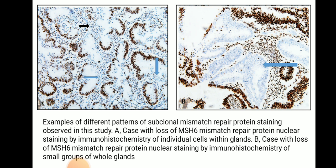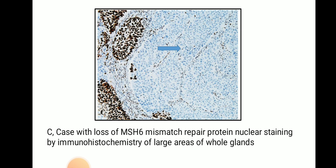This image shows examples of different patterns of subclonal mismatch repair protein staining. Image A shows endometrial glands and stroma; some cells of the glands show expression for MSH6 protein while others show loss of expression, with stromal cells serving as internal control. Image B shows a case with loss of MSH6 mismatch repair protein nuclear staining in small groups of whole glands, where the endometrial glands show loss of expression of MSH6 protein. Image C shows a case with loss of MSH6 mismatch repair protein across large areas of whole glands, with a blue arrow indicating the affected endometrial glands.